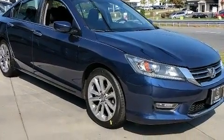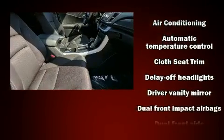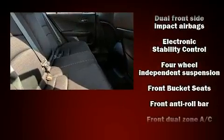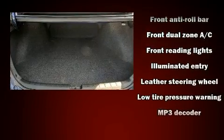All of the premium features expected of a Honda are offered, including speed-sensitive wipers, a leather steering wheel, a trip computer, and cruise control. With side curtain airbags supplementing the rest of the safety network, you can be